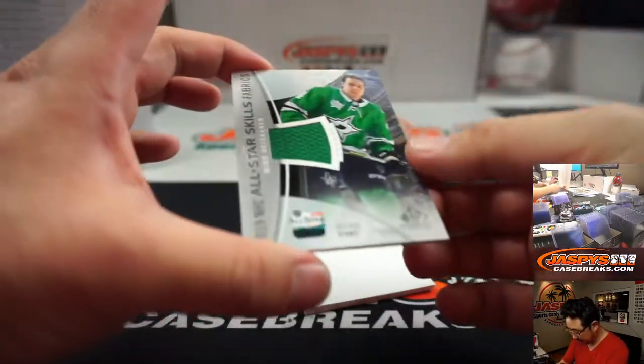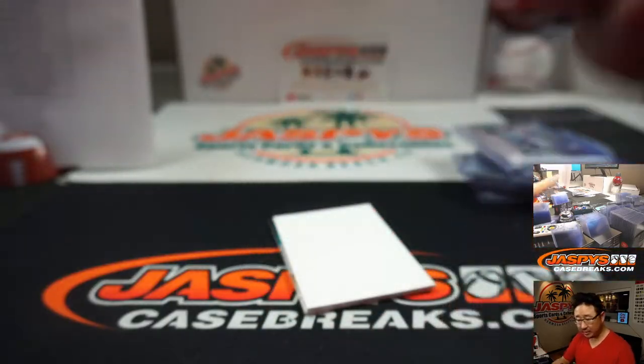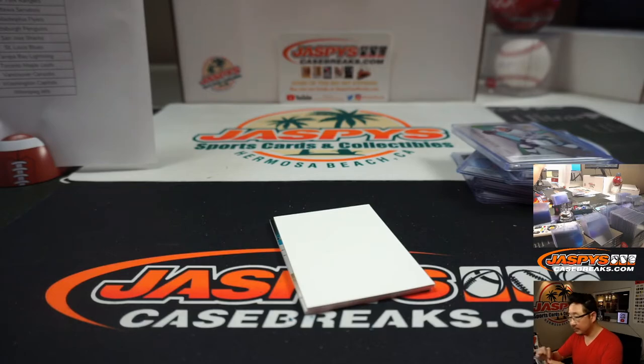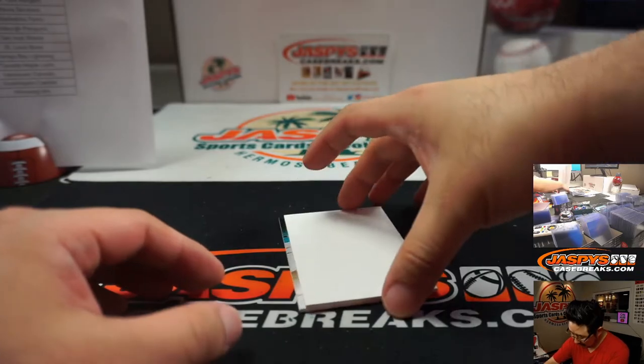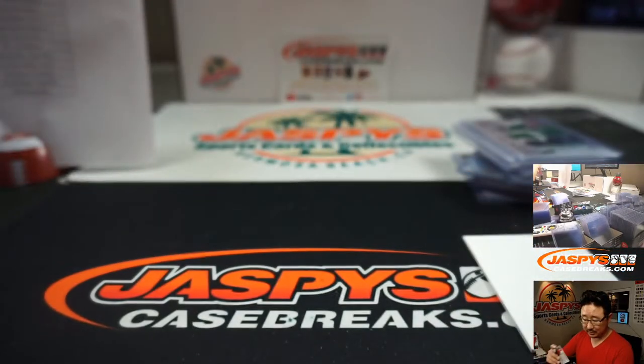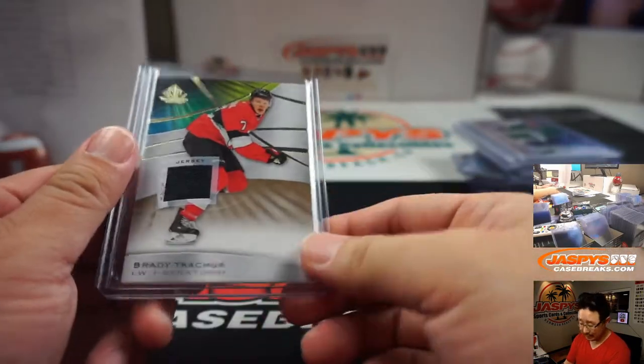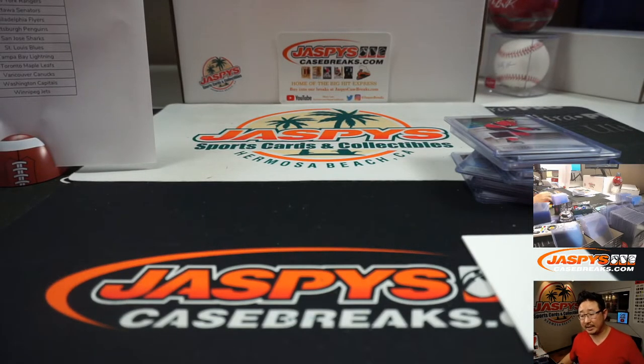A couple more here. Miro Heiskanen for the Dallas Stars — that'll be for Jordan Miller. And the last one is going to be Brady Tkachuk, Ottawa Senators — going to be for Jerry. And there you go, boys and girls, that was your break. That was a two-box random team number six — we just popped a fresh inner for this one too. 2019-2020 Upper Deck SP Game Used Hockey in the books. This is Joe for JaspysCaseBreaks.com — I'll break more with you next time.